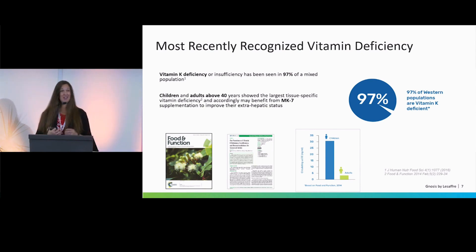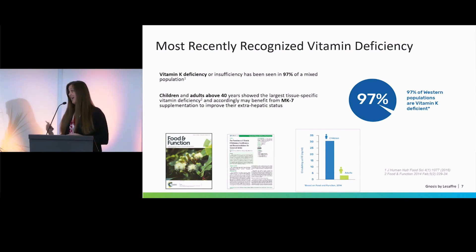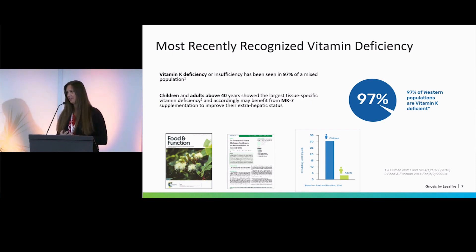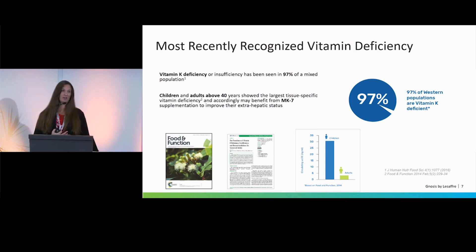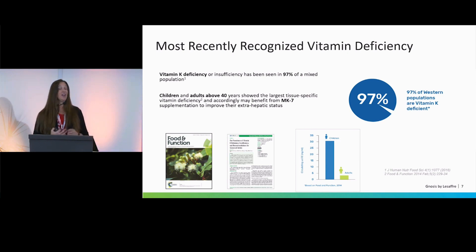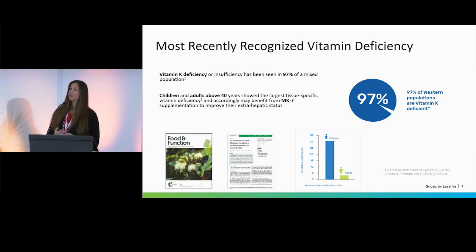That brings us to the fact that we have a vitamin K deficiency. Surveys have shown that up to 97% of people in the Western population have a K2 deficiency — we're really not getting it from our food. So supplementation is recommended. As Dr. Scherger mentioned at the A4M conference in Dallas, the only other natural source would be consuming intestinal bacteria byproducts, which is obviously not practical.